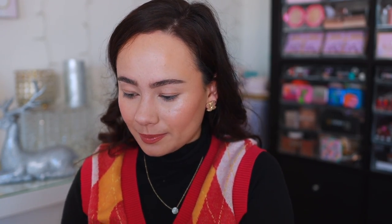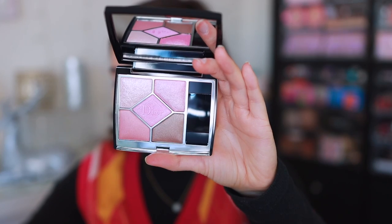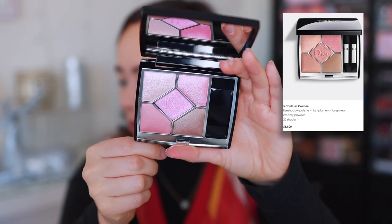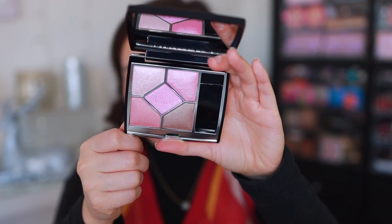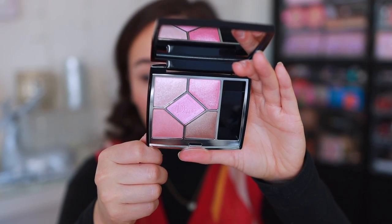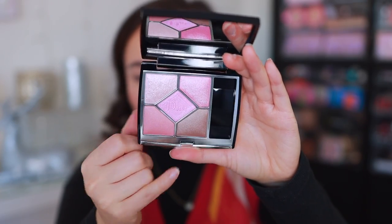Let me quickly show you Popoline — however you pronounce it. This one is definitely more my speed. It's a gorgeous little pink quint; it says 'vibrant pink shades and a taupe.' I wouldn't necessarily go as far as to say these are vibrant, but they are soft pinks and you have a nice taupe to complement. I'm really excited about this one — it screams spring to me.